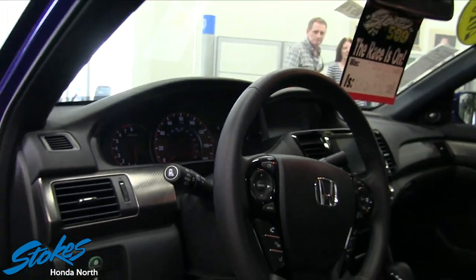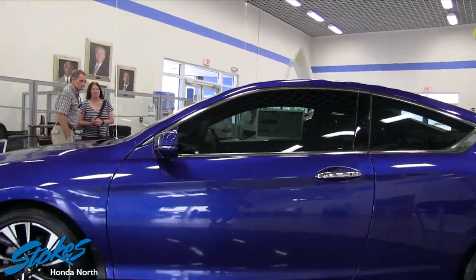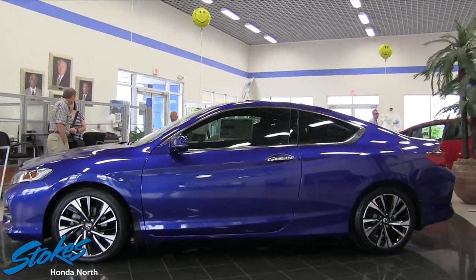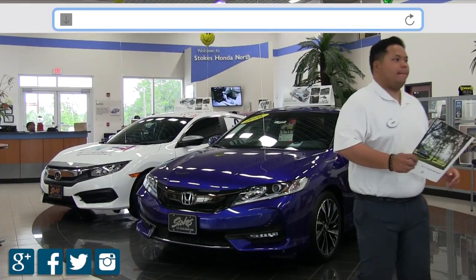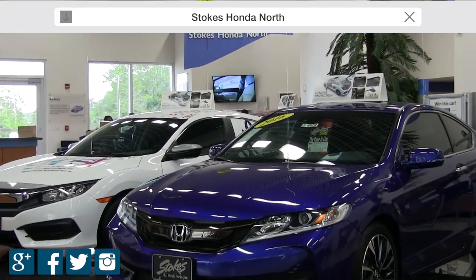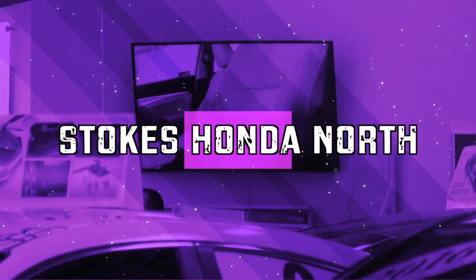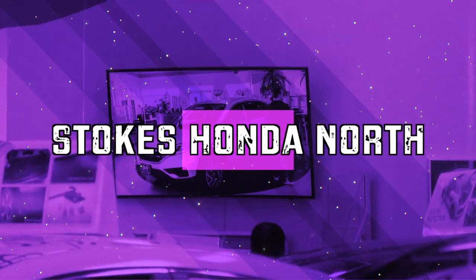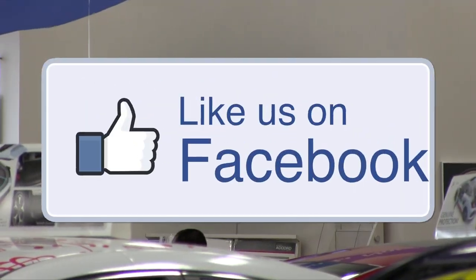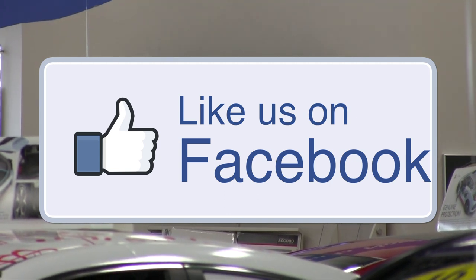I can just see myself driving one of these today — what a pretty car! Come on down to Stokes Honda North, test drive this beautiful coupe, and get it $4,000 off this April. Visit us online at StokesHondaNorth.com to check out all of our inventory: new, pre-owned, and certified pre-owned. Always give us a thumbs up on Facebook to see more great content from Stokes Honda North.